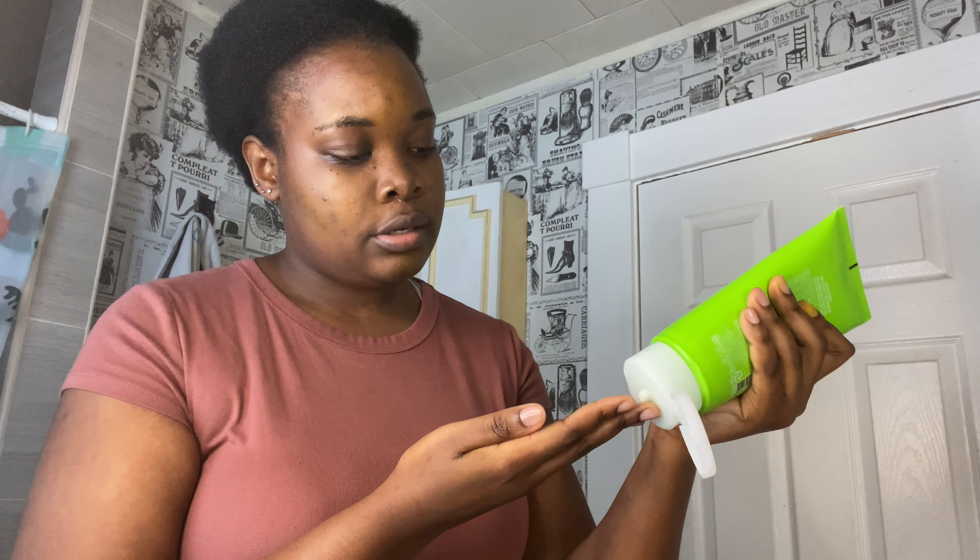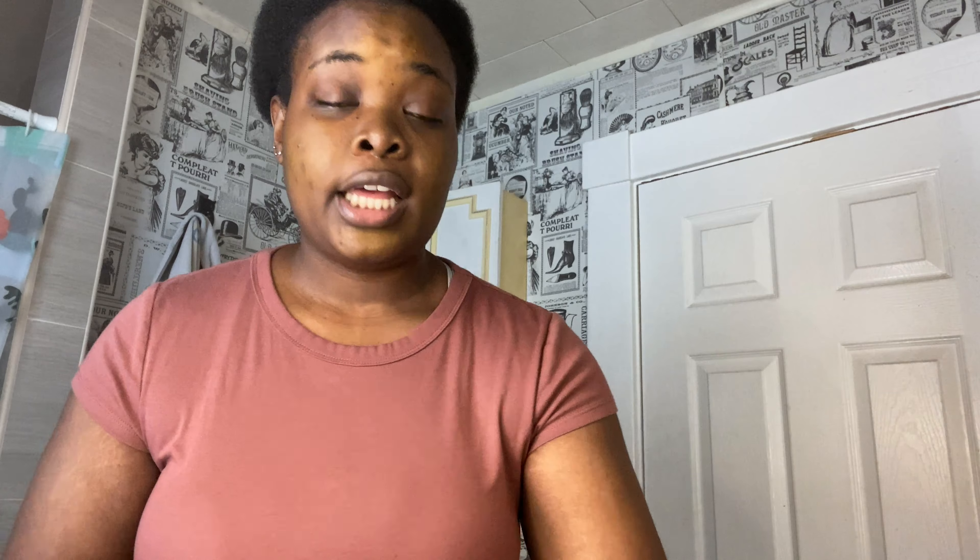Next I am going to cleanse my skin. I'm using this Natural Republic cleanser. I'm really into K-beauty and I buy many of their cleansers. It's really thick and it really cleans your skin — you can see how thick it is.